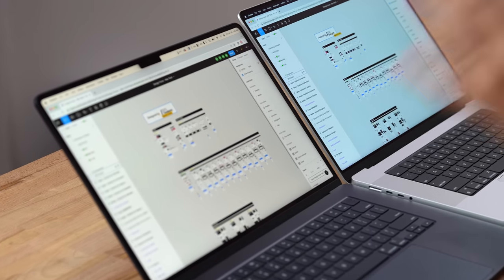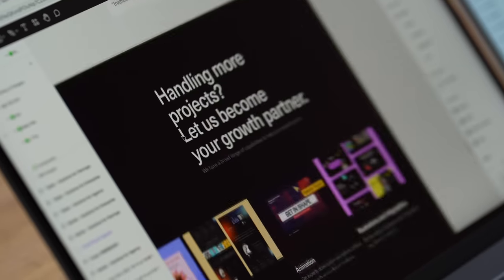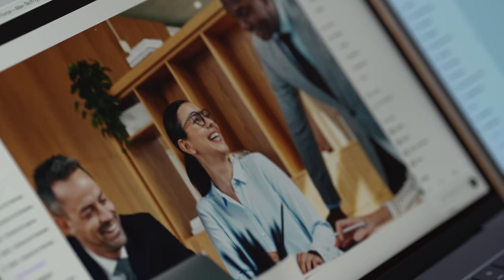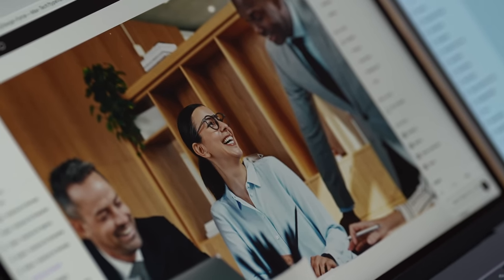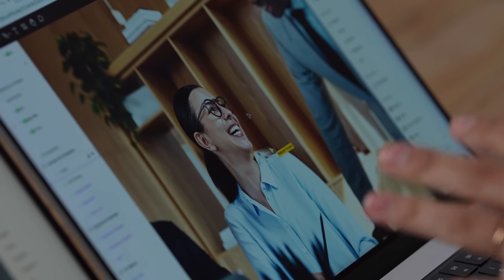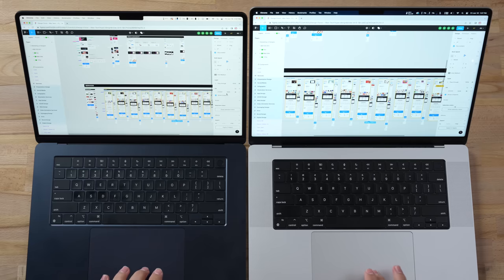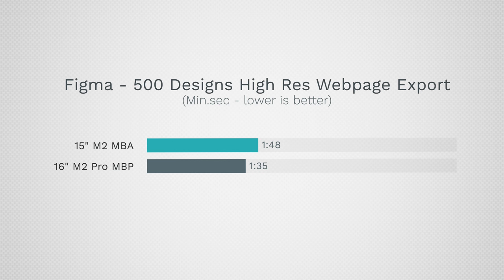Moving on to web design using Figma, this is a project from 500 Designs, a studio in California. Starting with a zoom test to see how fast it loads and responds, both seem to take around the same time to render sharp. Exporting 12 selected layers, the 16-inch finished in 1 minute 35 seconds whereas the 15-inch took 1 minute 48 seconds — honestly for web design that's not a big difference, so I'd rather just save the cash.